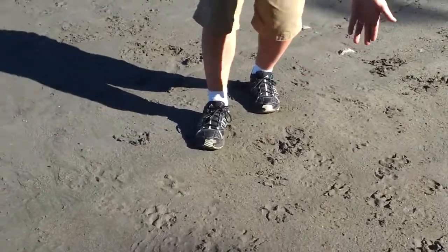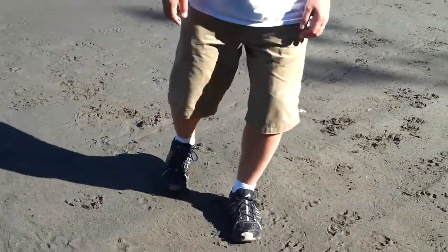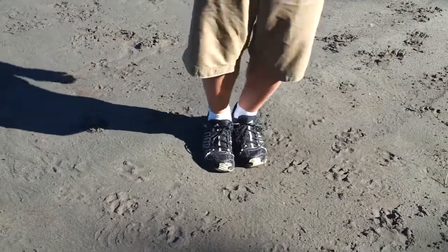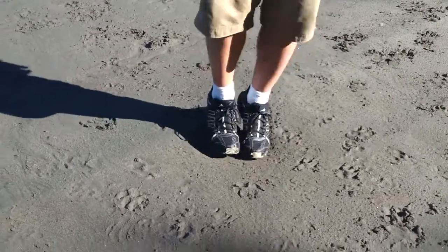Take this ground right here, which has got some saturation. When we jump on it over a period of time, it'll become soggier.